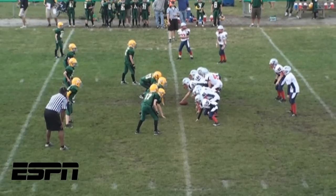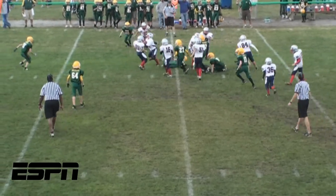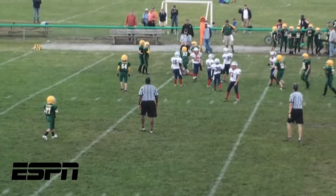Number 6: the Patriots once again hand the ball off, and somehow the running back makes something out of nothing, finding a hole to shoot through for a big gain.